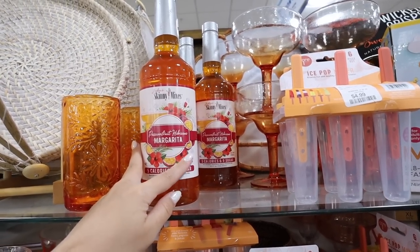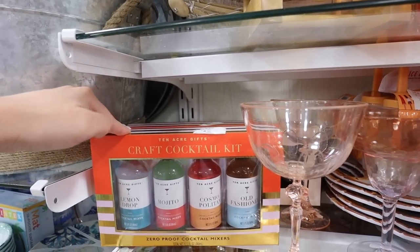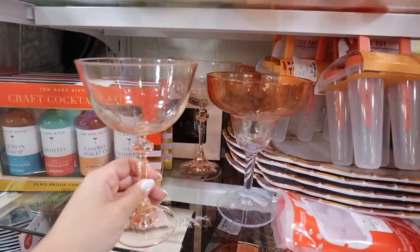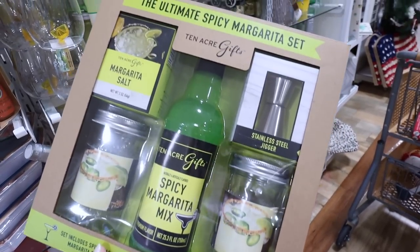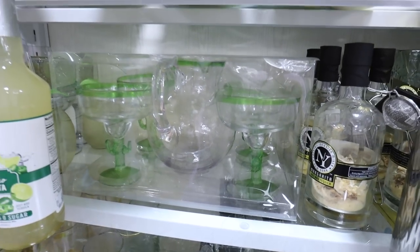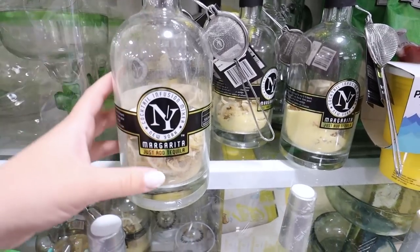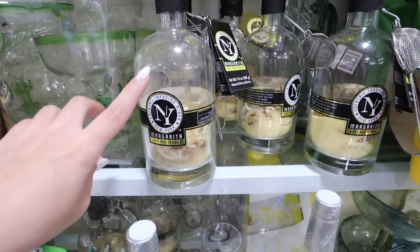They have zero-sugar skinny mixes — like a passion fruit hibiscus margarita where you just add tequila and lime juice. They also have craft cocktail kits with four different cocktail syrups — these make really good gifts. You could make a gift basket with a cocktail syrup set, some outdoor glasses, and a tray or pitcher. They also have margarita kits where you get two glasses, spicy margarita mix, a jigger set, and margarita salt. There are also cocktail infusion mixers where you just add tequila and everything else is already in there.